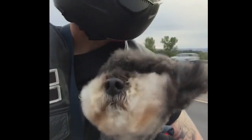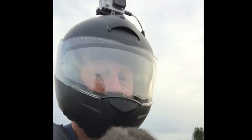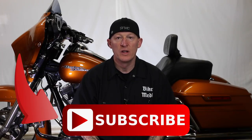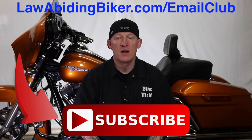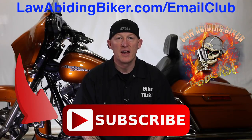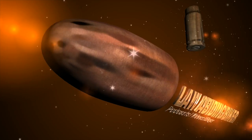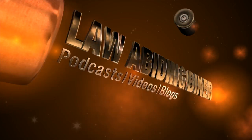If you're not subscribed to this YouTube channel, you're really missing out — we have a ton of videos in the works. Get subscribed, and also sign up for the free email club at lawabidingbiker.com. We'll shoot you an email when new free videos come out. Also check out the weekly Law Abiding Biker Podcast, heard worldwide.